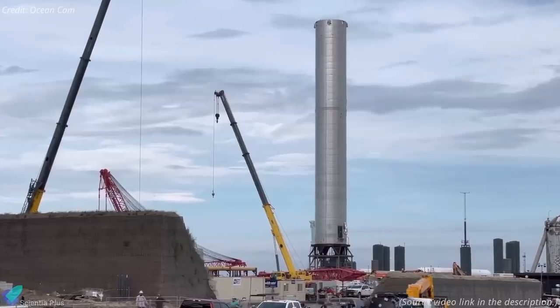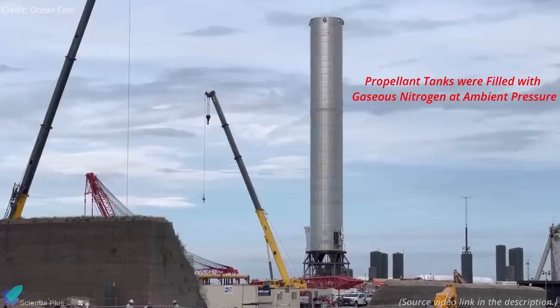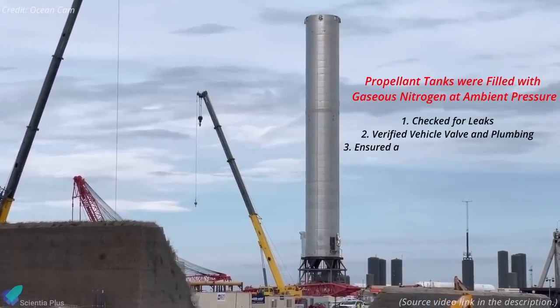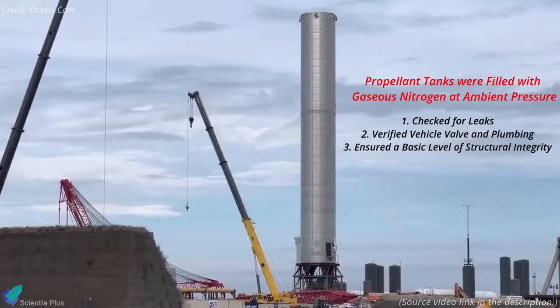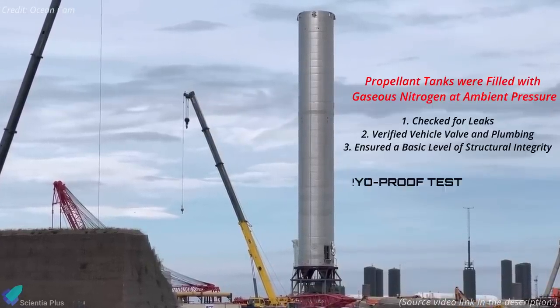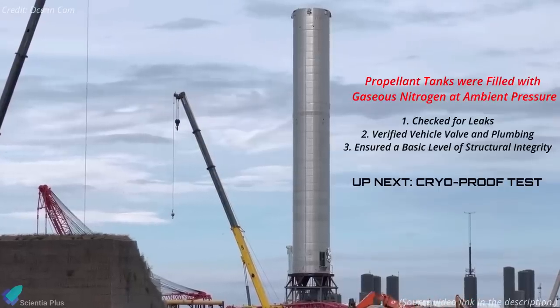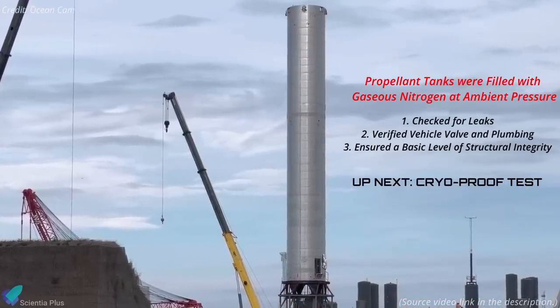During the test, the test article's propellant tanks were filled with gaseous nitrogen at ambient pressure. This test checked for leaks, verified basic vehicle valve and plumbing performance, and ensured a basic level of structural integrity. The ambient pressure test is typically performed ahead of a cryogenic proof test to assess the stainless steel vehicle's structural integrity. It was the first time SpaceX has performed a ground test on a Super Heavy prototype.